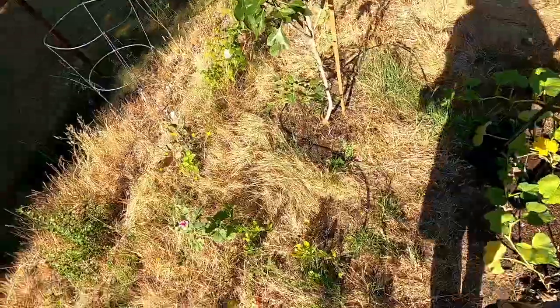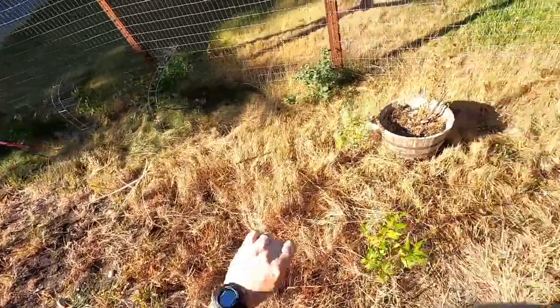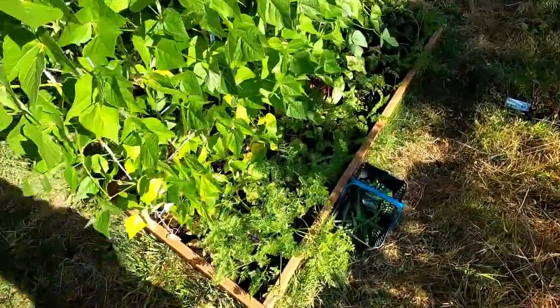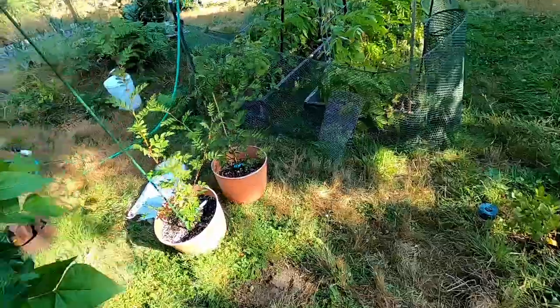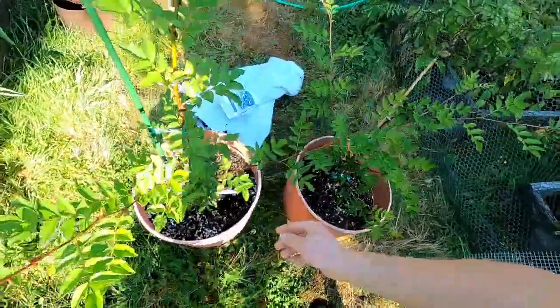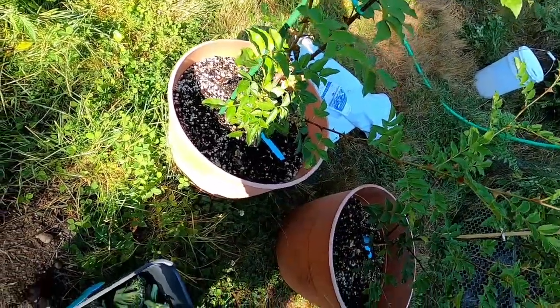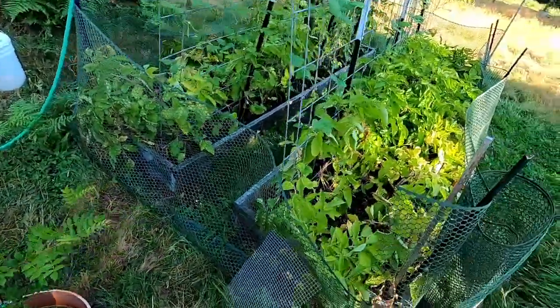Hollyhock doing well. Might get some raspberries this year. Blueberries have already been picked. Our Szechuan pepper should be ready at the end of the month — anytime end of August, early September — so hopefully we'll have some actual Szechuan pepper.